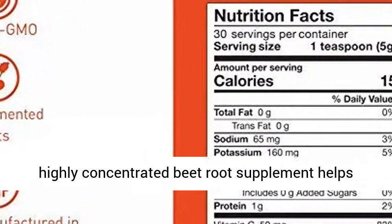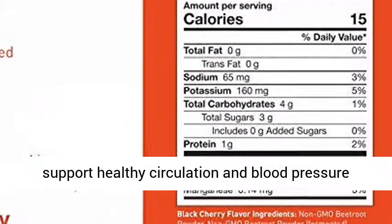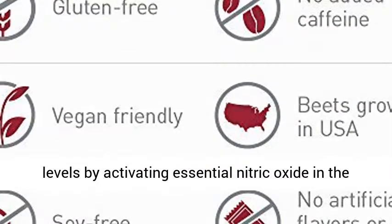Scientifically formulated, this highly concentrated beetroot supplement helps support healthy circulation and blood pressure levels by activating essential nitric oxide in the body.